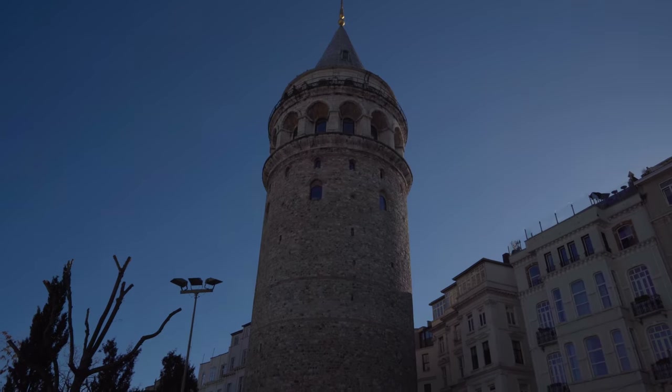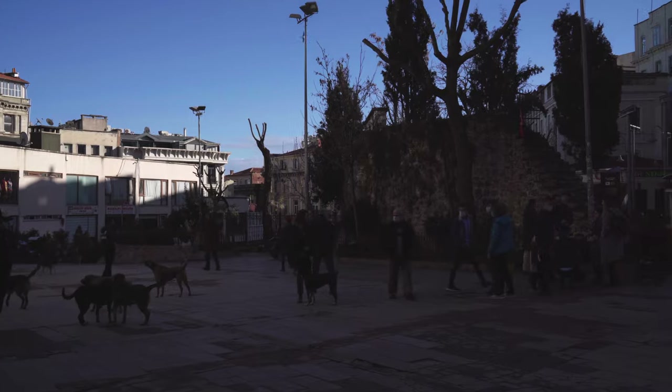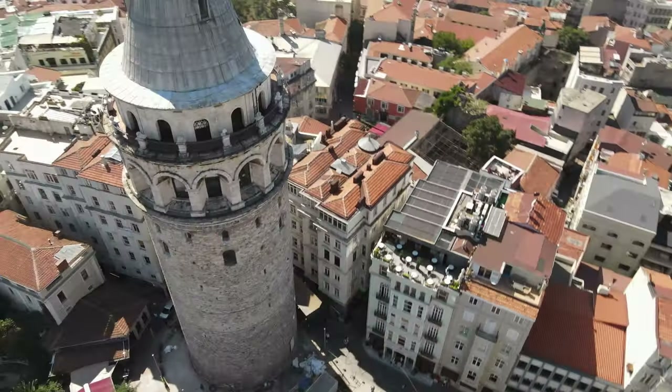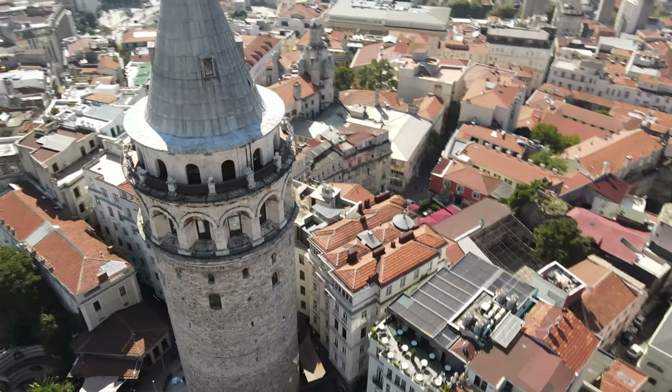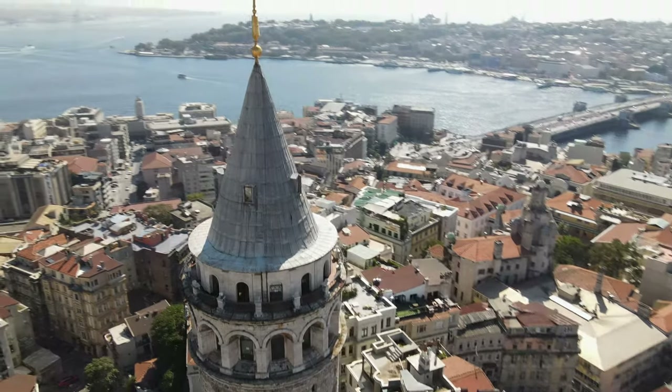Galata Tower is one of the symbols of Istanbul, and even if you are not a geeky type of tourist who explores each corner and enters all the museums of the city, you will often see this pointed medieval tower from different angles while you take a walk in the city center.